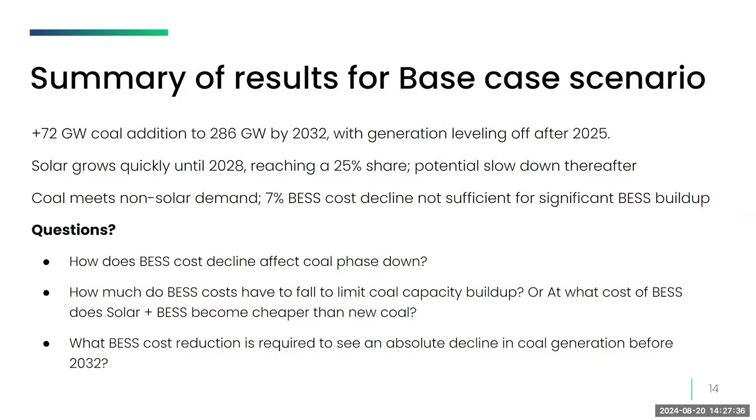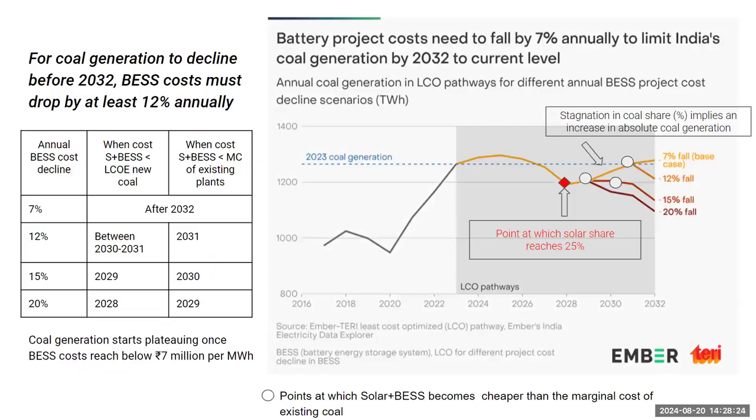This raises two or three questions regarding battery costs and coal phase-down: How much do BESS costs have to fall to limit coal capacity buildup? At what cost of BESS does solar plus BESS become cheaper than coal? And what is the relationship between battery costs and absolute generation declines from coal? We try to answer these questions in the next two slides.